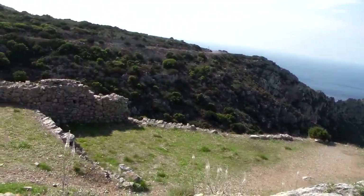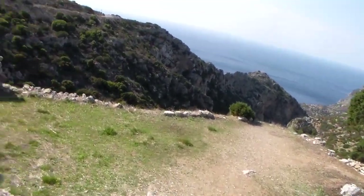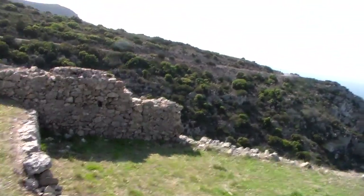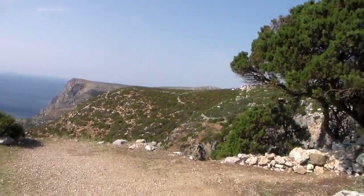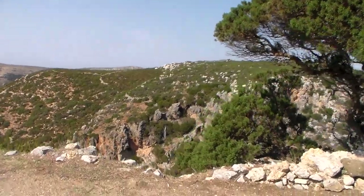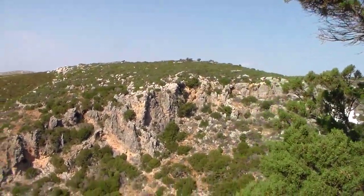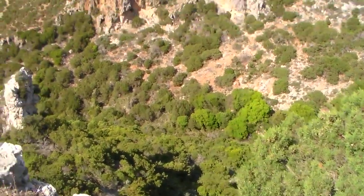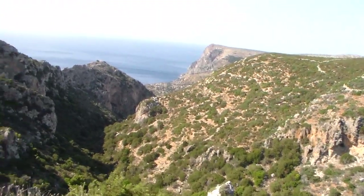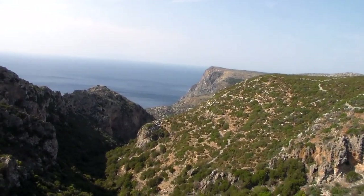It's breezy here — the camera might be picking up the sound of the wind over my voice, but hopefully you can hear me. We'll walk down a bit. You can see the rocks and cliffs over there, and the ravine down below — it's a long way down. There's a gorge, a ravine of sorts.